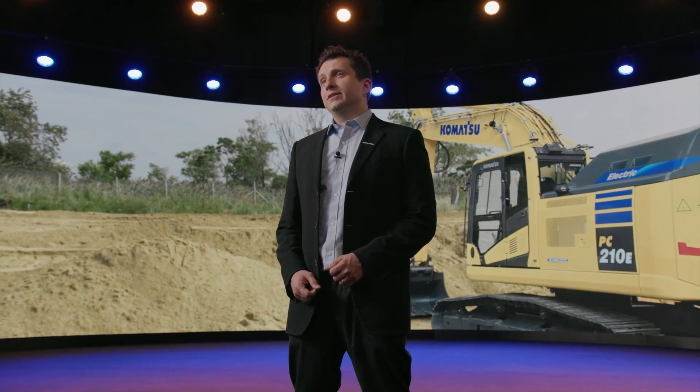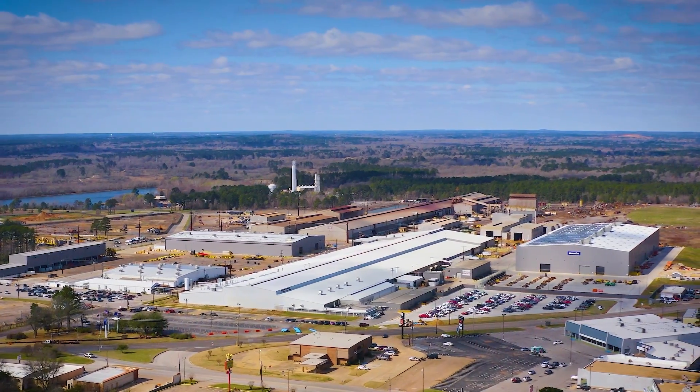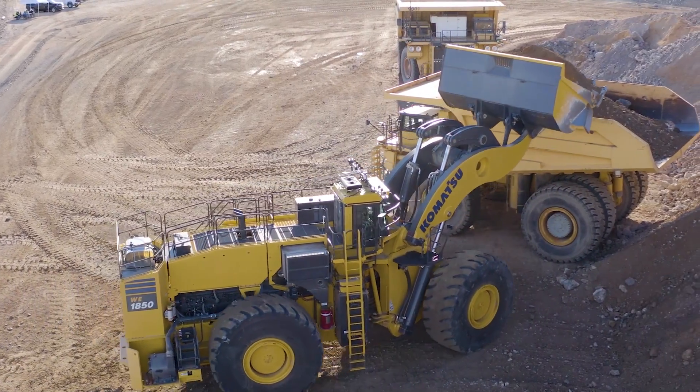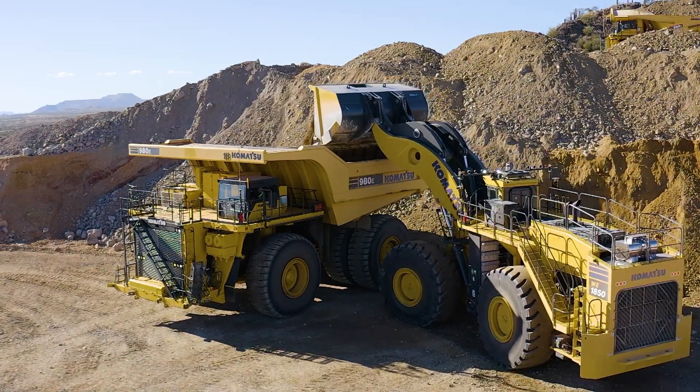Helping our customers operate efficiently — that's something we've been focused on for a long time now. Our journey to sustainability through electrification began evolving in the 1950s with the hybrid technology developed at our Longview, Texas facility for mining loaders. This hybrid technology is a legacy we build off of today as we integrate similar technology across our product lines.